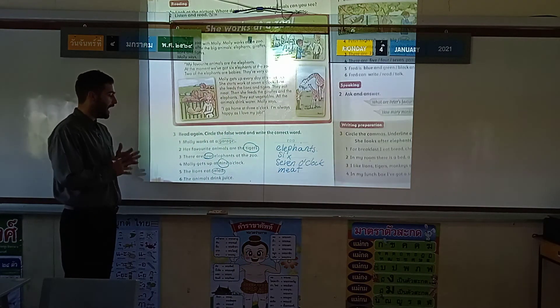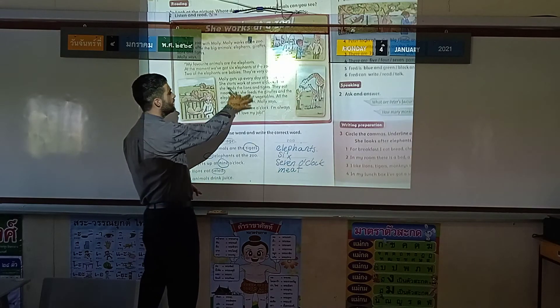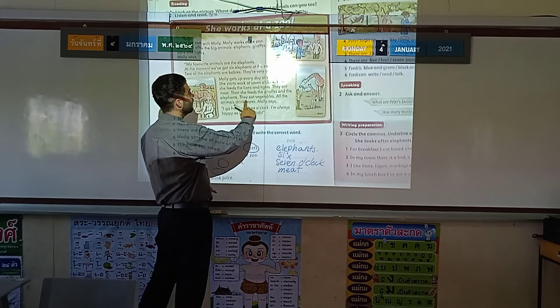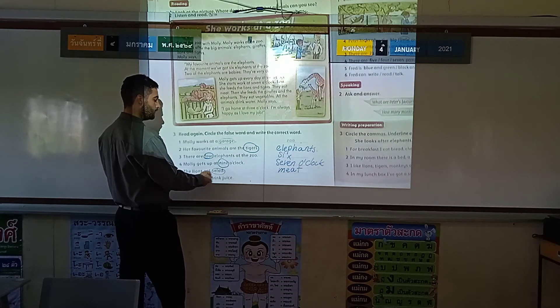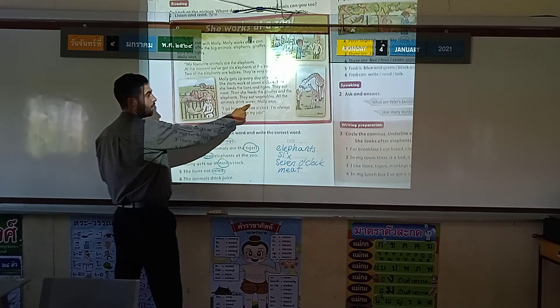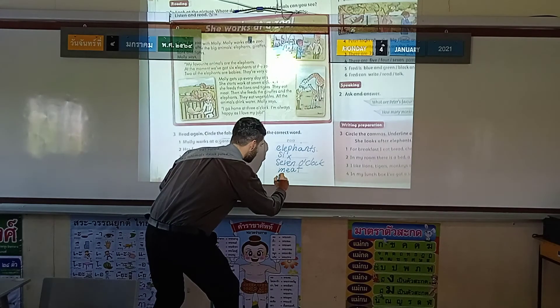Last one, number six: the animals drink juice. Let's find out. All the animals drink — what's this? Water. Not juice. So let's circle that and write the correct word: water.